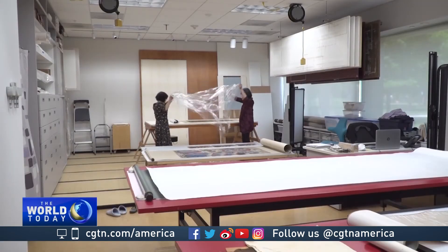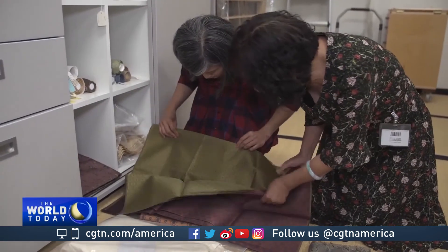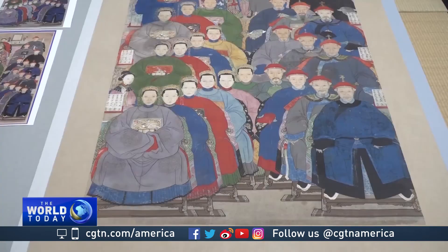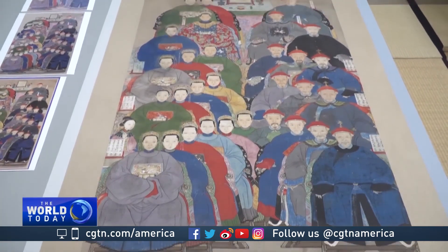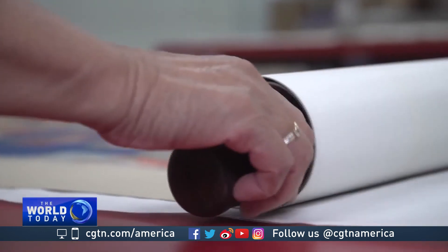There are only three other conservation programmes like this one in the United States. Despite a lack of Asian art conservationists in the US, it is hoped that programmes like this one can help establish a pathway and ensure the expertise continues to be passed down. I will be a master and then I will be training the next generation. So it's a milestone for our museum. We have to attract the younger generation to make a commitment in this field.